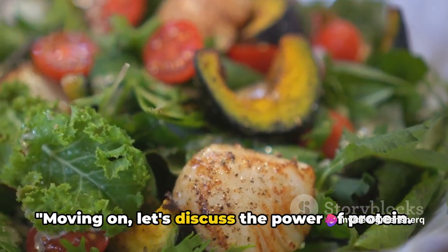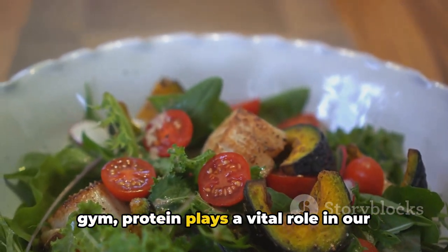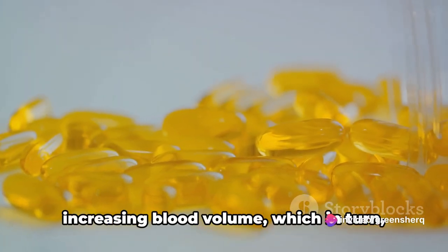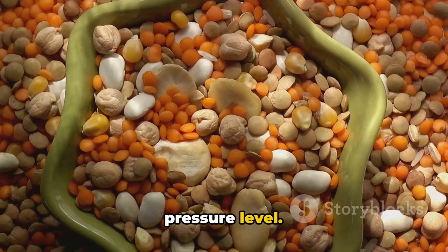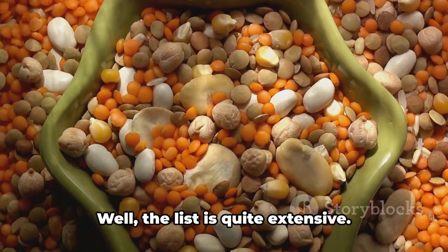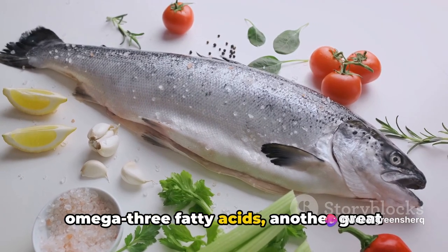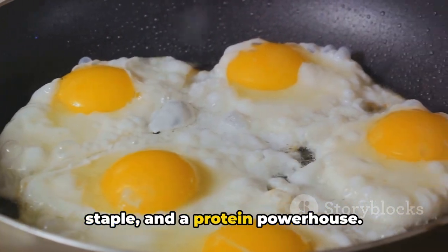Moving on, let's discuss the power of protein. It's not all about pumping iron at the gym — protein plays a vital role in our daily life, especially when it comes to maintaining blood pressure. Protein-rich foods help in increasing blood volume, which in turn helps in maintaining a healthy blood pressure level. You can find these nutrients in lean meats such as chicken and turkey, fish loaded with omega-3 fatty acids, and eggs — a breakfast staple and protein powerhouse.